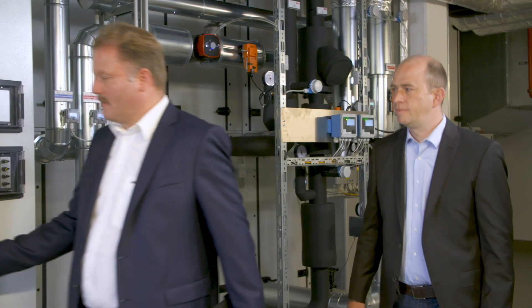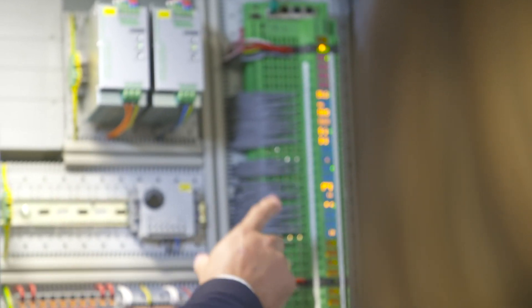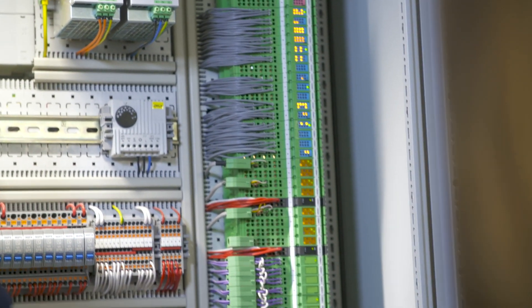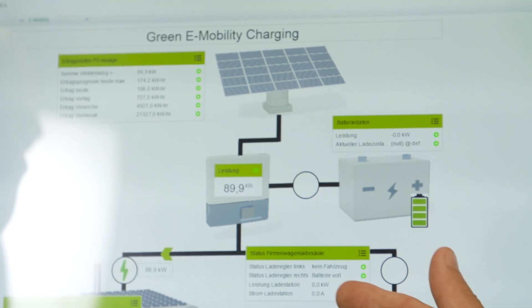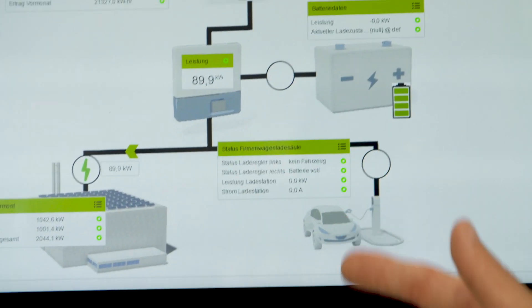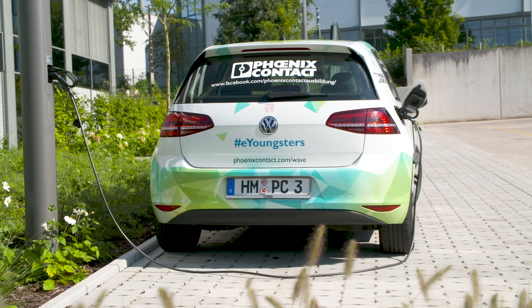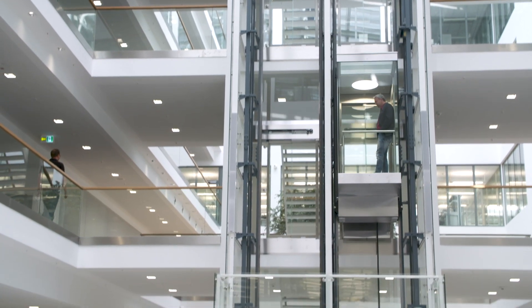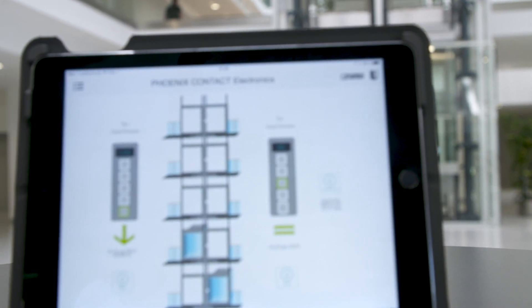New intelligent IP-based field devices can be integrated into the system simply and quickly. Over 30,000 data points are integrated in the Industry Solution Center alone. The in-house rooftop system produces the energy for the electric car charging stations, and through evaluation of the collected data, travel paths can be optimized.